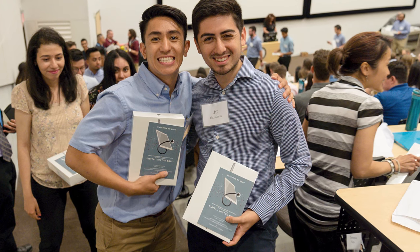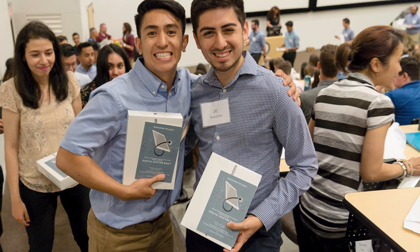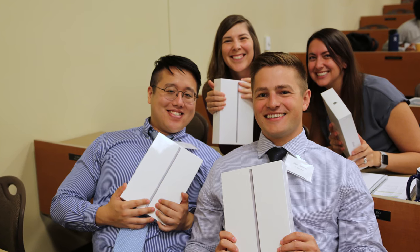With the Digital Doctor Bag program, we wanted to accomplish a zero-touch deployment and have an out-of-the-box experience for the students. It's no secret that Apple designs their products to have an emotional, visceral experience when you're opening them. Using our mobile device management, students are able to open up a brand new iPad out-of-the-box and get that same experience they would if they went to an Apple Store and purchased it.